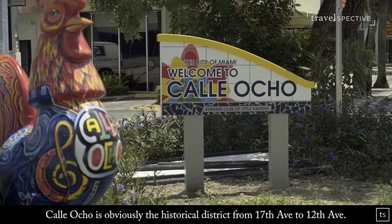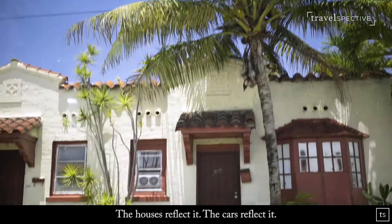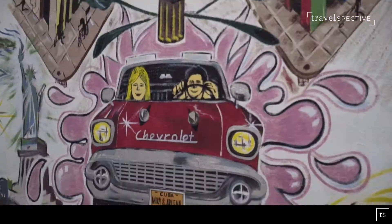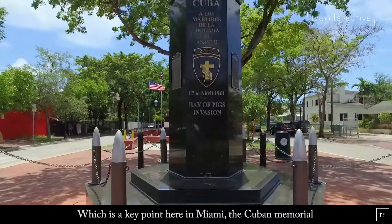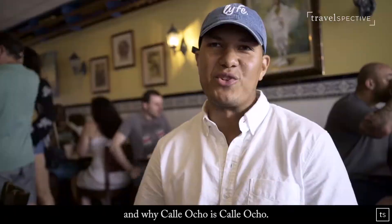Calle Ocho is the historical district from 17th Avenue to about 12th Avenue — a very, very Hispanic neighborhood. The houses reflect it, the cars reflect it, the way that people cross the street reflects it. There's a lot going on here. Just down the street there's the Bay of Pigs Memorial, which is a key point here in Miami. It actually created Little Havana and is the history behind Miami and why Calle Ocho is Calle Ocho.